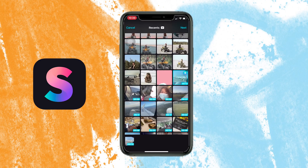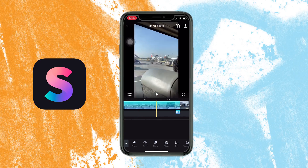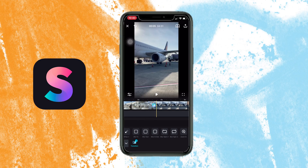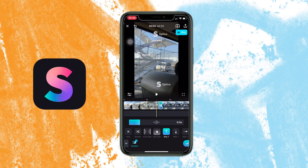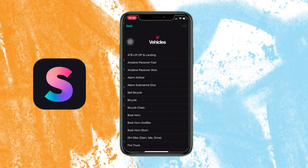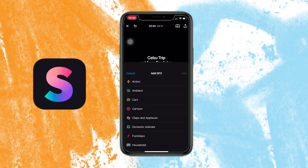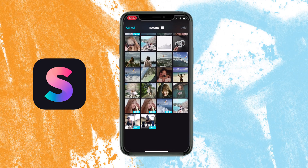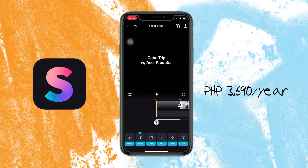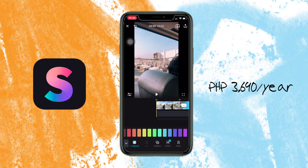Now moving solely to iOS — first, Splice. Splice claims to give you desktop editing performance on your iPhone or iPad, with the usual array of tools including trimming, cropping, effects, title speed controls, animation, transitions, and music. Just tap to trim clips, adjust transitions, add slow motion effects, and more to create beautiful videos. One of Splice's strong points is its music offering — a wide range of music and sound effects that can even sync to the beat of your soundtrack. To access their music, you need to upgrade to Pro at 3,690 pesos per year, which also unlocks text color, fonts, backgrounds, and more.